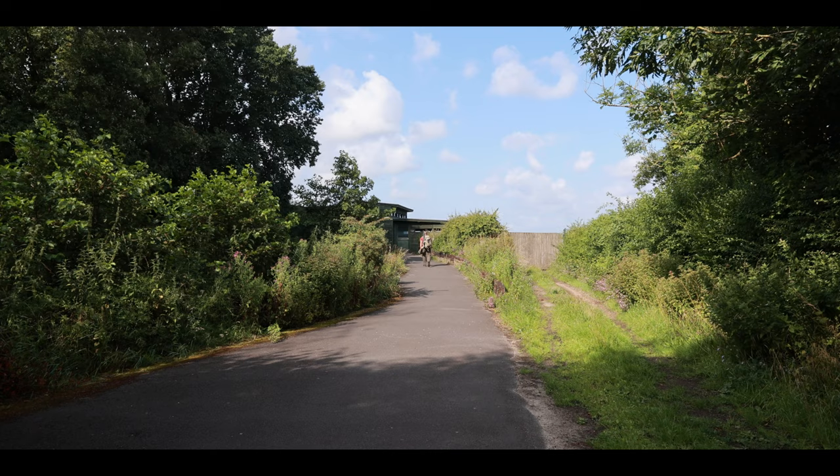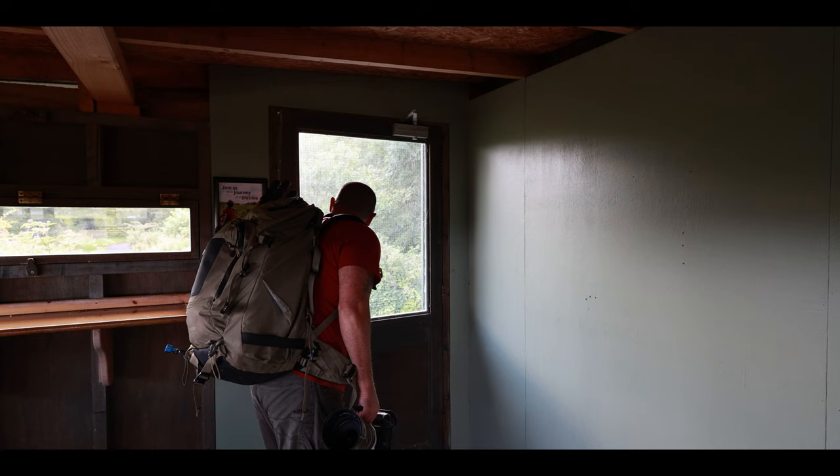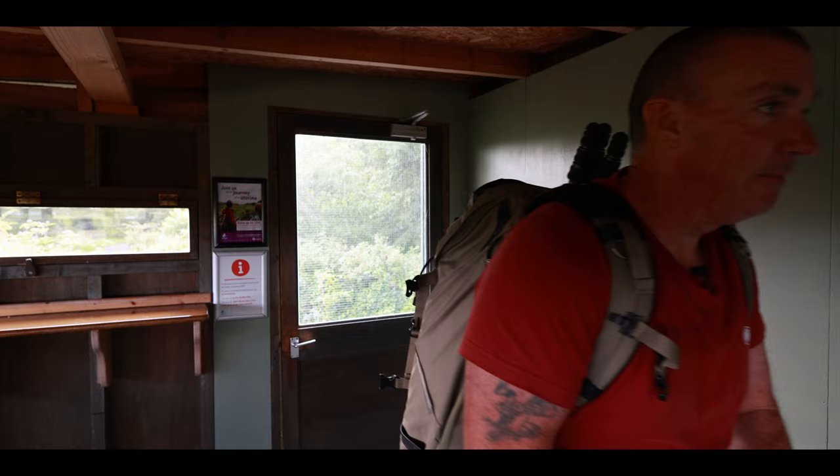I'm just about to head off into the first hide of the morning — the Ron Barker hide here at the far end of Martin Muir nature reserve. I'll make my way inside and hopefully get to see some wildlife. I've been here before and we've had kingfishers, buzzards, herons, and kestrels, so no idea what we're going to see today but let's go have a look.